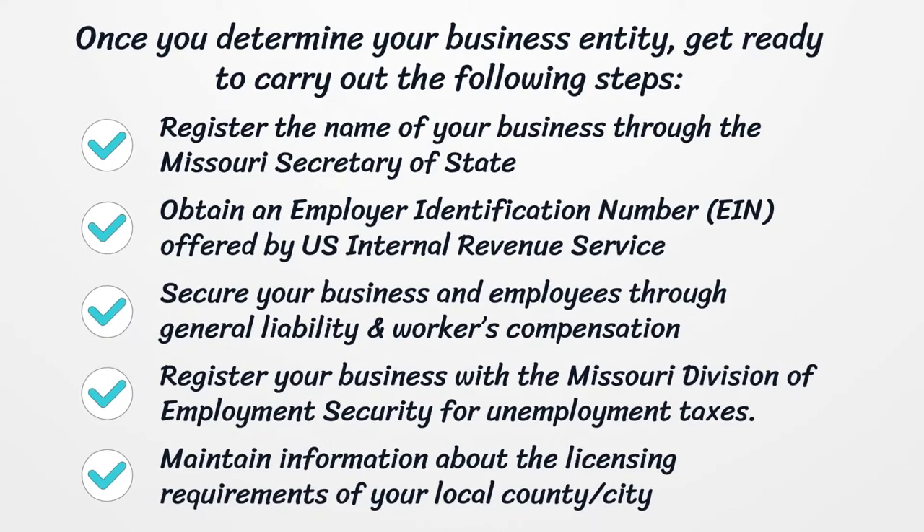Secure your business and employees through General Liability and Workers' Compensation Insurances. Register your business with the Missouri Division of Employment Security for Unemployment Taxes. Maintain information about the licensing requirements of your local county or city.